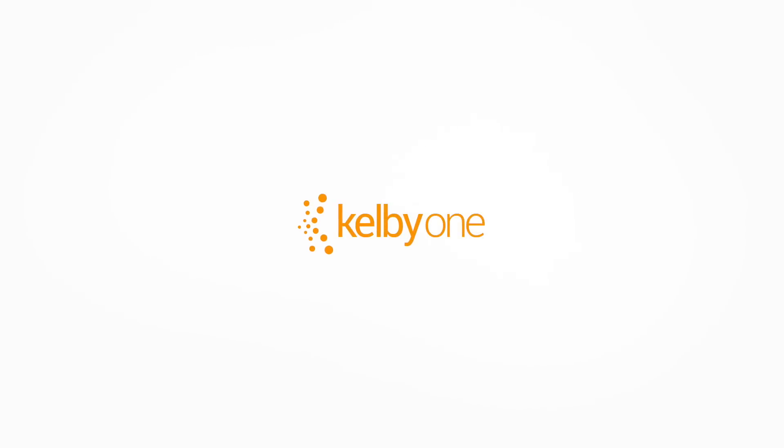If you're thinking about going to Venice or you're going to Venice, you've got to watch this brand new class exclusively here on KelbyOne.